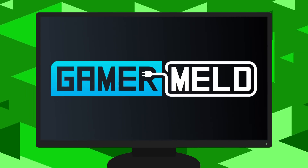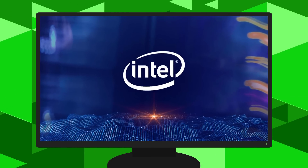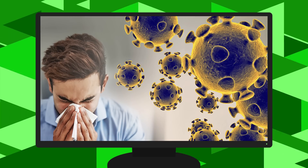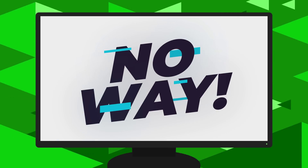Welcome everyone to Gamer Meld. Today I've got some really wild stories, starting with a mobile chip at nearly 5.3 GHz, a new AMD GPU, the coronavirus affecting tech conferences, and Intel finally admits the failings of 10 nanometers.